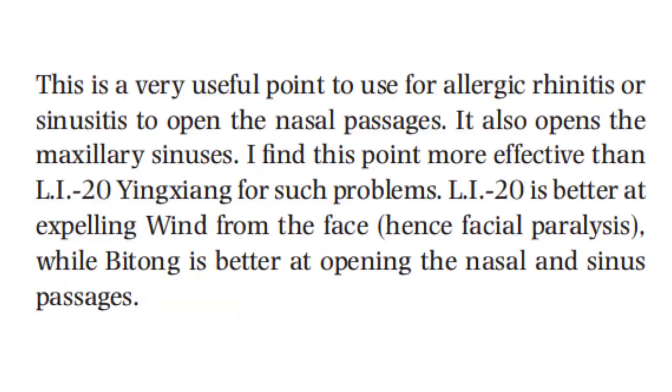This point is very useful for allergic rhinitis or sinusitis to open the nasal passages. It also opens the maxillary sinuses. This point is more effective than LI-20 for such problems. LI-20 is better at expelling wind from the face, hence in facial paralysis, while titong is better at opening the nasal and sinus passages.